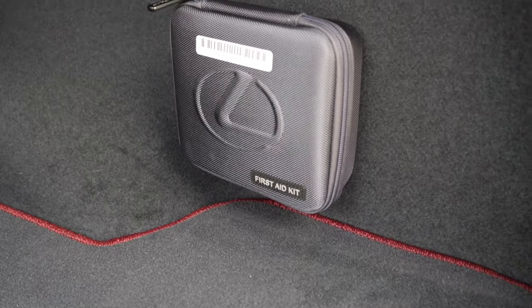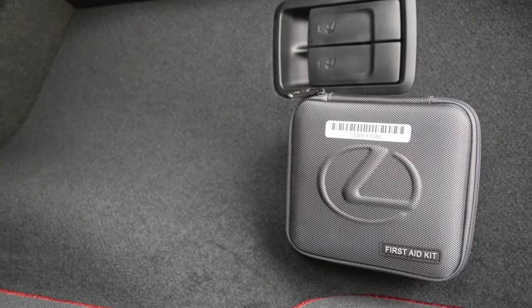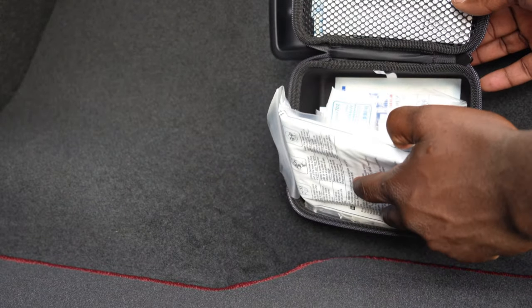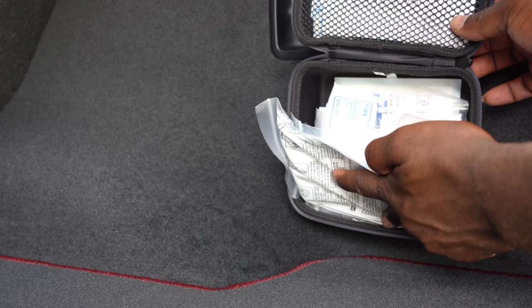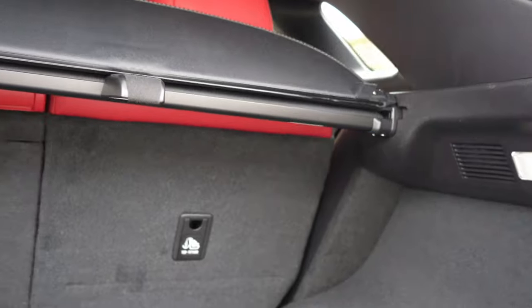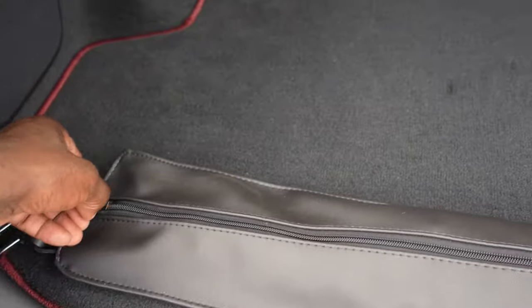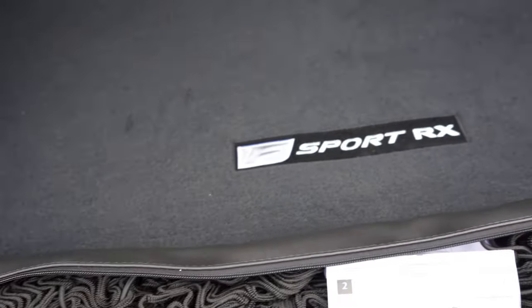I wanted to show you this little first aid kit that Lexus provides with the car. Let me see what's in there — the normal stuff: band-aids, gloves, a mask, and a bunch of other first aid items. There's also a 12-volt outlet next to it. Under the floor you have the subwoofer, and Lexus gives you a cargo net as well — it's already packed in the back so it's easy to use.